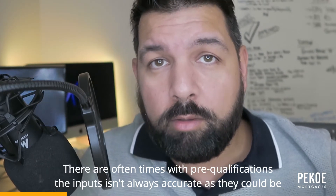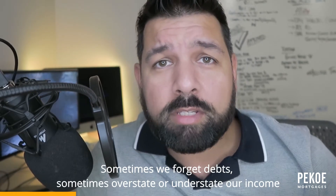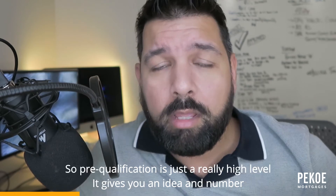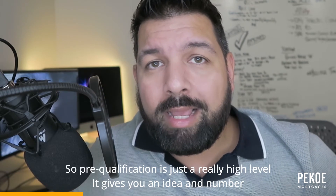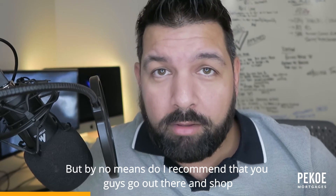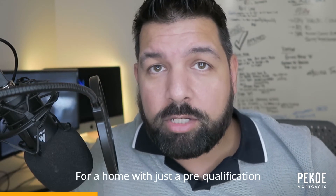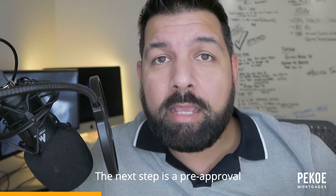Oftentimes with pre-qualifications, the inputs aren't always as accurate as they would be in a pre-approval. Sometimes we forget debts, sometimes we overstate or understate our income. So a pre-qualification is just a really high-level tool — it gives you an idea number, but by no means do I recommend you go out there and shop for a home with just a pre-qualification.